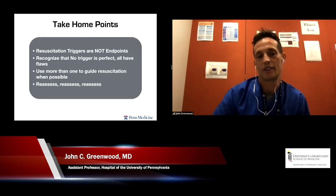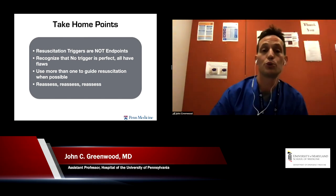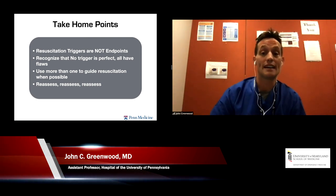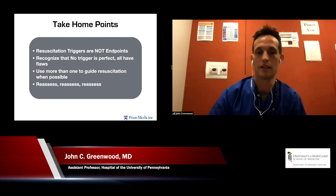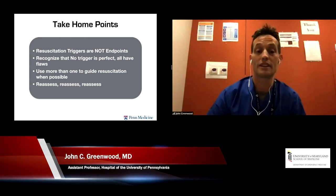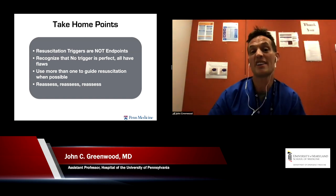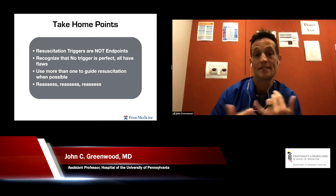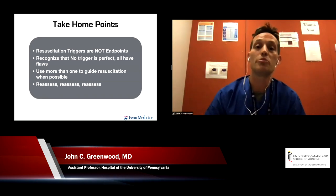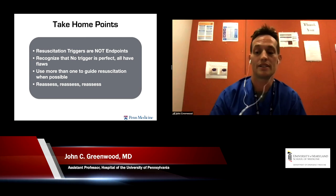My take-home points are fairly simple. Resuscitation triggers are not endpoints. As we walk in the room, we want to reverse the macrocirculatory hemodynamic abnormalities, and focusing specifically on the diastolic blood pressure is probably a good start. No single trigger is necessarily perfect — all have flaws, but using one to guide resuscitation is probably right. As we recognize that perfusion is not always tied to hemodynamics, particularly as septic patients get worse, it's important to reassess and use peripheral perfusion and capillary refill time to ensure blood flow is reaching the end organs.